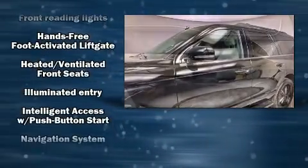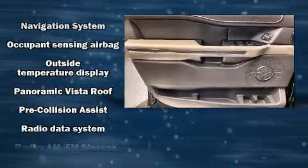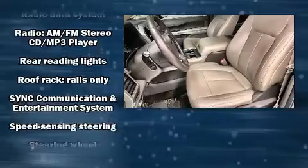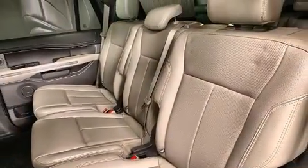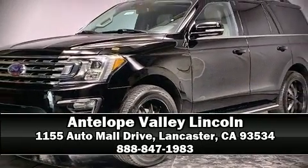Four-wheel disc brakes with ABS are also included. A Carfax history report indicates just one previous owner. Our team is professional and we offer a no-pressure environment — stop by our dealership or give us a call for more information.